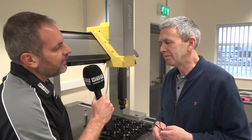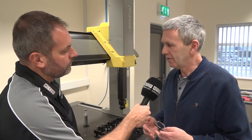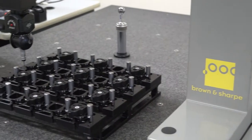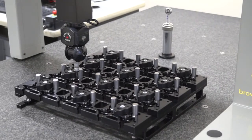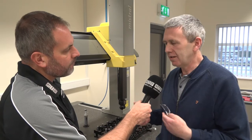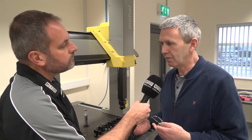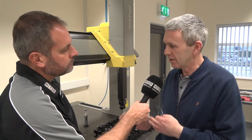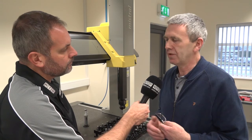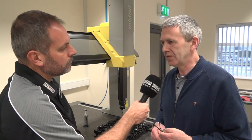And your customers — how does this system benefit them? The beauty of having a CMM is we can now actually issue reports. We can measure individual things, inspect them, and be confident they were right. Now we can actually give a report on a finished part, whether it's in PDF or Excel format. Sometimes it might only be a screenshot of the program that's run with the dimensions on it, and they can put that into their quality system. It just completes the process for us.